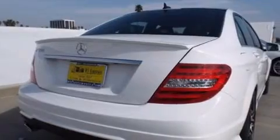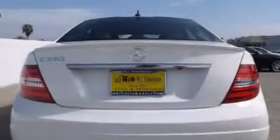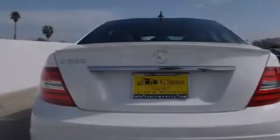Its top features and packages include the multimedia package, a navigation system, a rear-view camera, keyless go, a power moonroof, heated seats, blind spot assist, high-intensity discharge headlights, and lane-keeping assist.